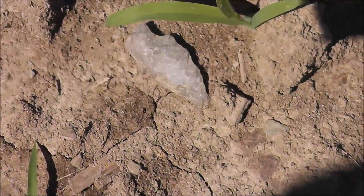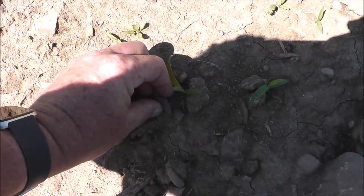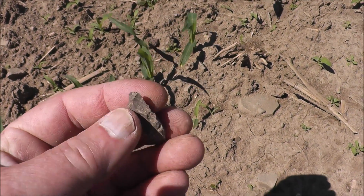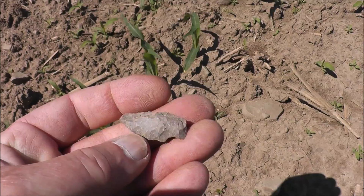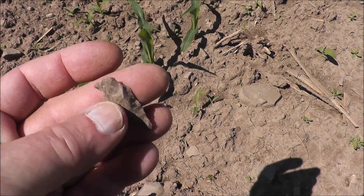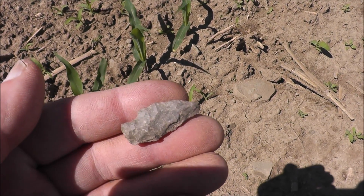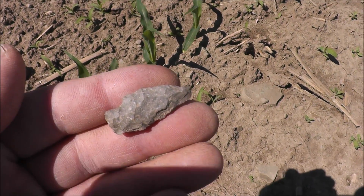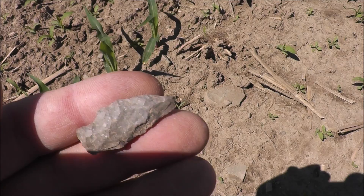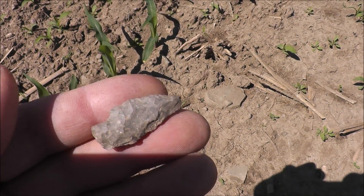Looks like I got another one right there — looks pretty good. Oh yeah, that's classic Lamoka. Might be a tiny ding off the tip, but in this field full of rocks that's very minimal damage. The base is pretty much all there, just the way he made it. Sure wasn't expecting to find this many over here after that guy was here, but you just don't see everything. I'm sure I'm missing them too.